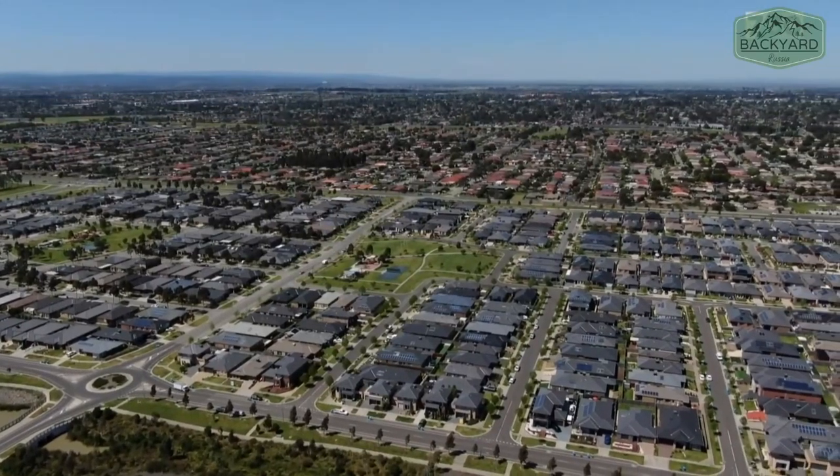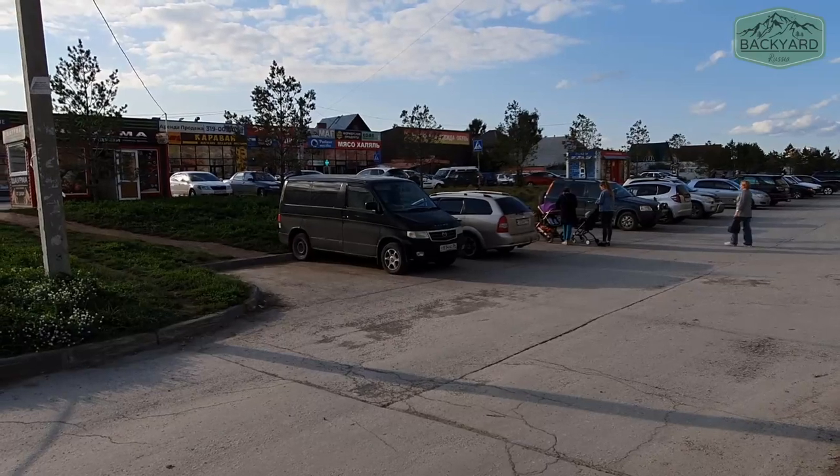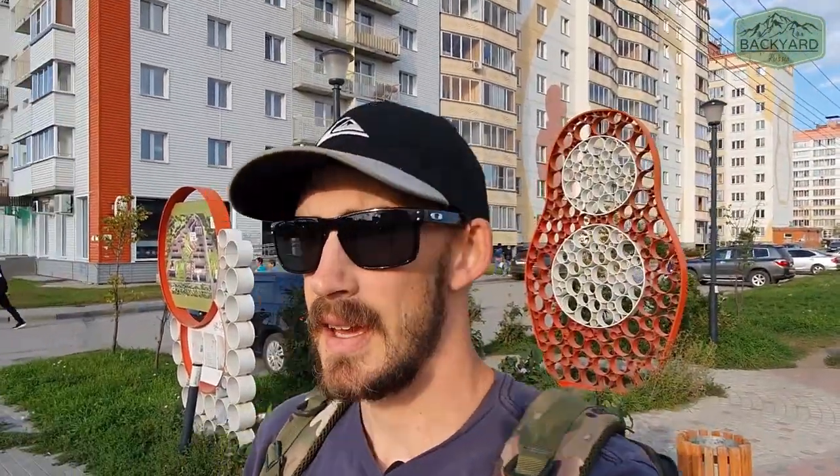In Western Australia where we came from, people generally live in suburban houses - what they'd call Chasny Dom in Russia. So we're not really very familiar with apartment living. That's what we're going to check out today. We're just standing here near where we usually get milk from - this corner where the truck stands - and behind us is the Matryoshka Dvor.